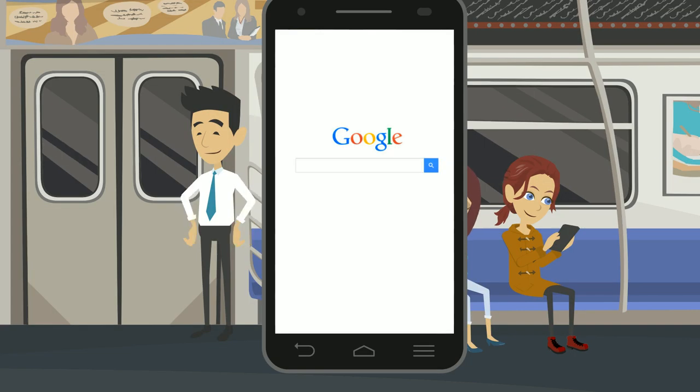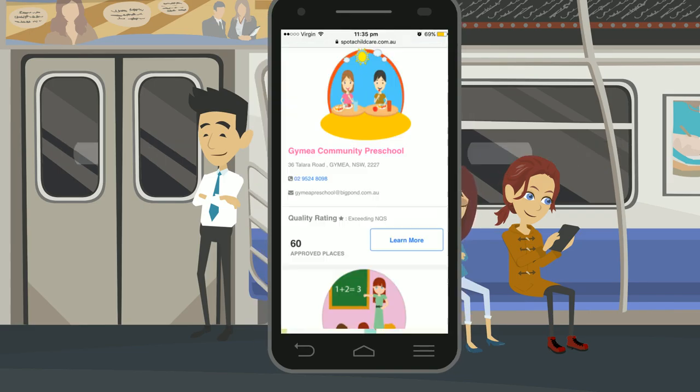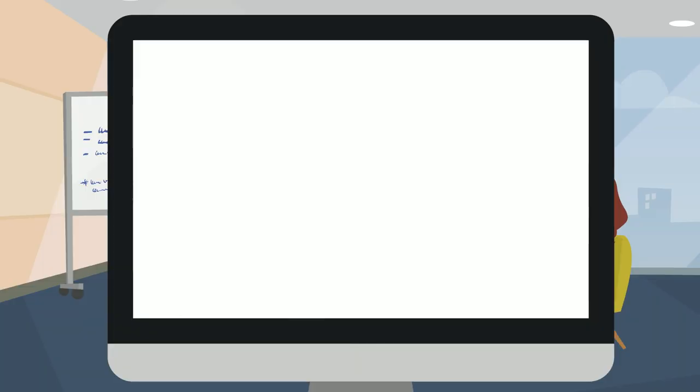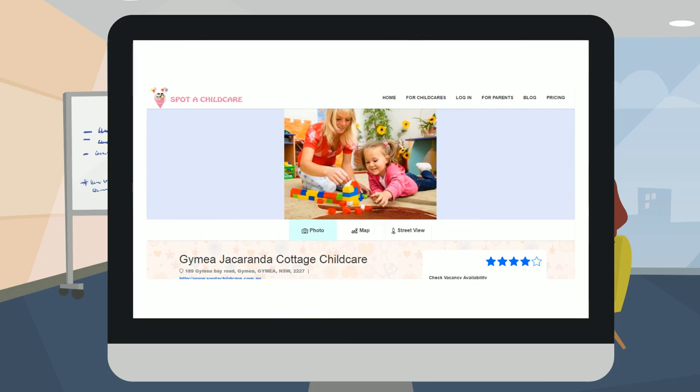Whilst on the train, Liz noticed Spot a Child Care when she googled her local child care center. Now her husband James also uses the site on his office tablet, and together they have registered their details and are identifying preferred child care centers for their daughter.